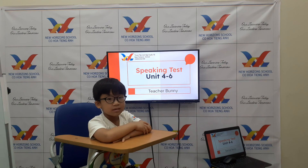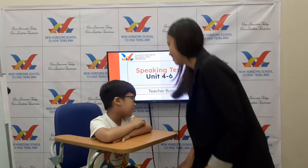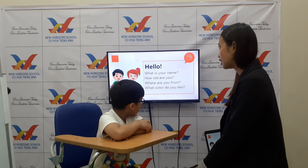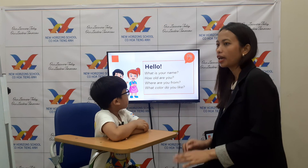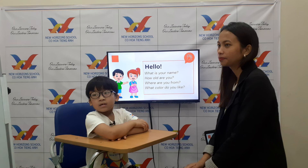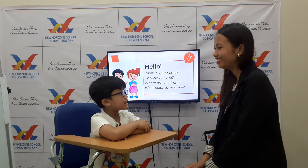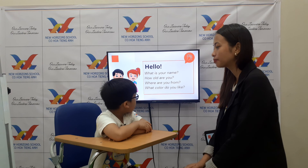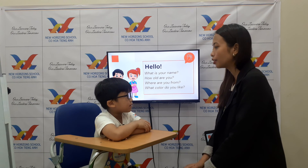Okay, hi Ken! Are you ready for your speaking test today? Yeah, okay, so let's start. Good morning! This is your speaking test for units 4 to 6. How old are you, Ken? I'm six. Okay, and where are you from? I'm from Vietnam.